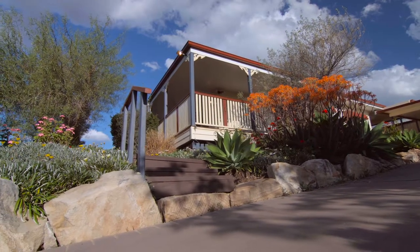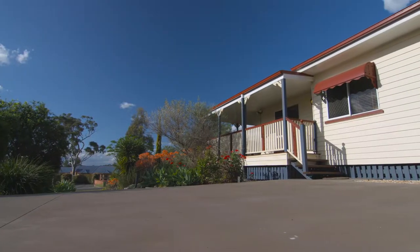Properties of this standard seldom come along and should not be missed. I'm Rhys Coleman — thanks for watching and I look forward to seeing you at the Open Home.